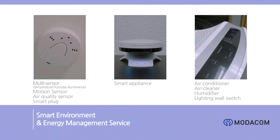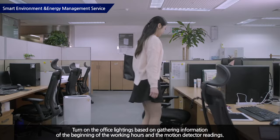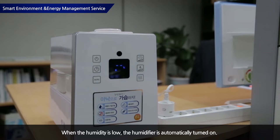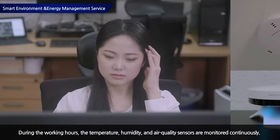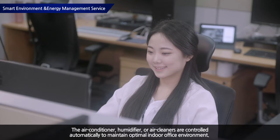The smart appliance uses information on working hours and motion detector readings. It turns on the lighting automatically when an employee enters the office, and uses temperature, humidity, illuminance, and air quality sensor data to control the air conditioner and humidifier to provide a comfortable working environment. During office hours, the smart appliance continuously monitors temperature, humidity, and air quality to maintain an optimal environment and enhance work efficiency.